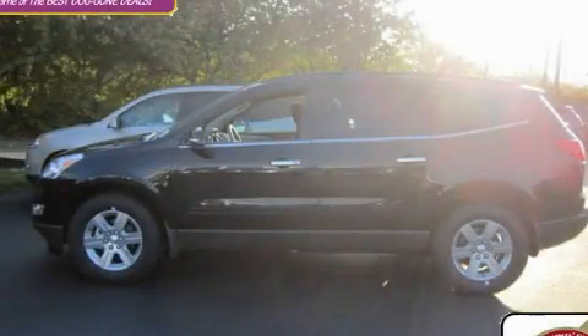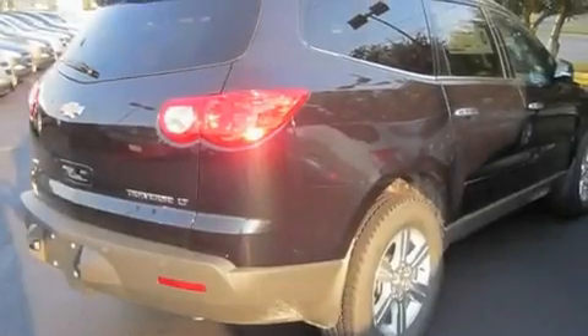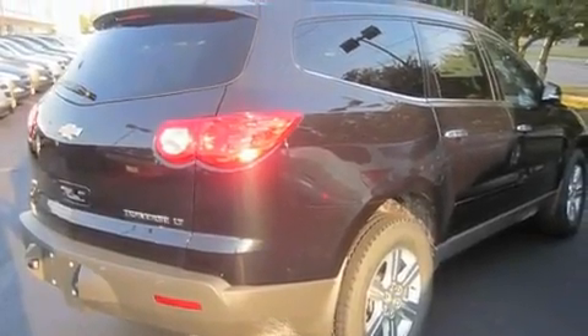This is a brand new 2011 Chevrolet Traverse — functional utility for a modern lifestyle. It features a 3.6 liter 6-cylinder engine, an automatic transmission, and all-wheel drive.